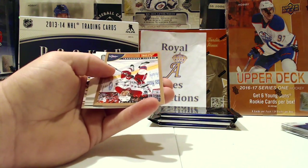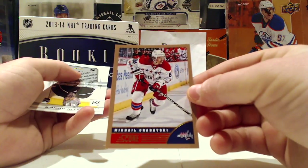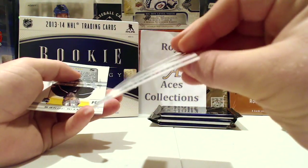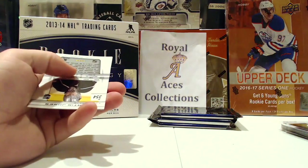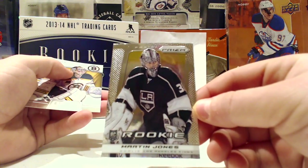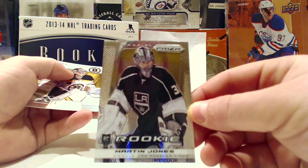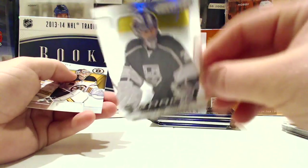Got a Mikhail Grobovsky Gold Score Update — Caps — and a Prism Martin Jones Rookie Update. That's a cool one to get; I don't have that one.